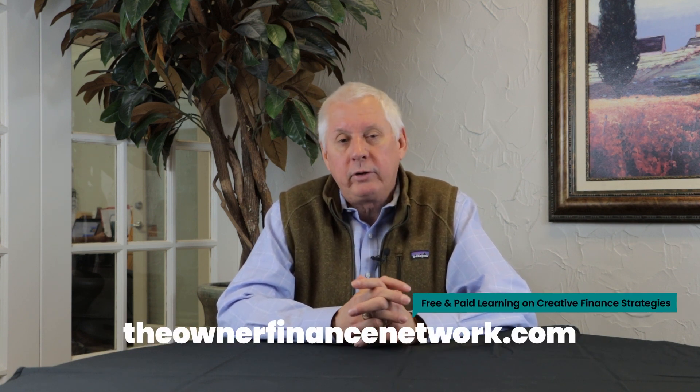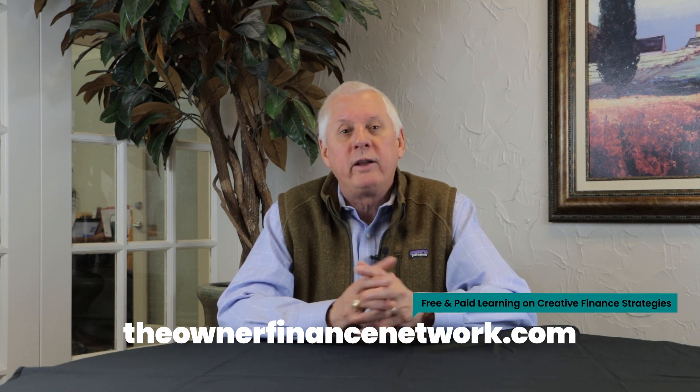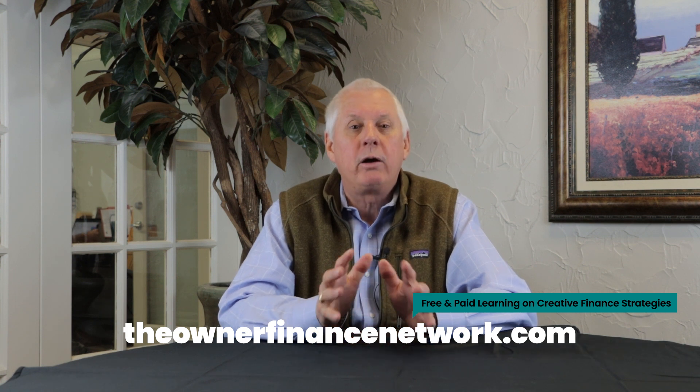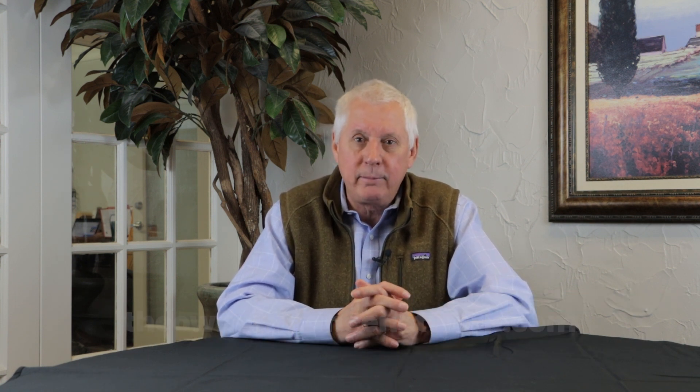If you like this video, take a moment to give us a like and comment below if you'd like to see other videos like this. If you're looking to take your real estate investment career to the next level, check us out at TheOwnerFinanceNetwork.com, where you can find several courses and free videos to help you navigate and better understand the creative finance world. See you guys next time.